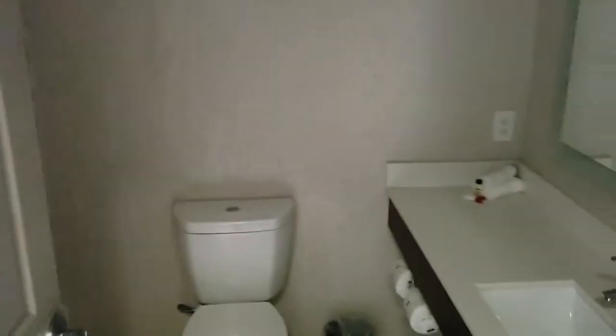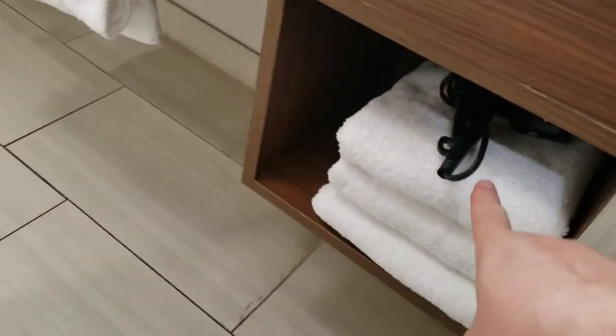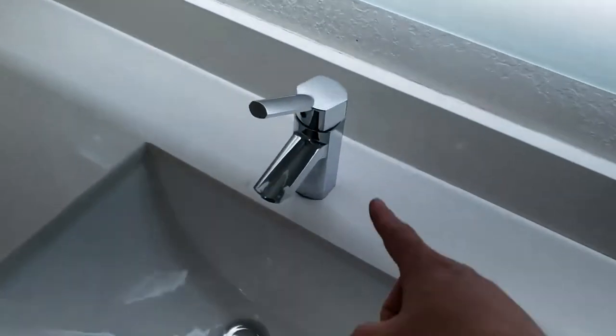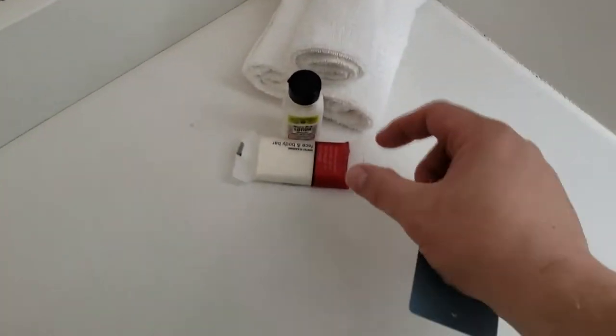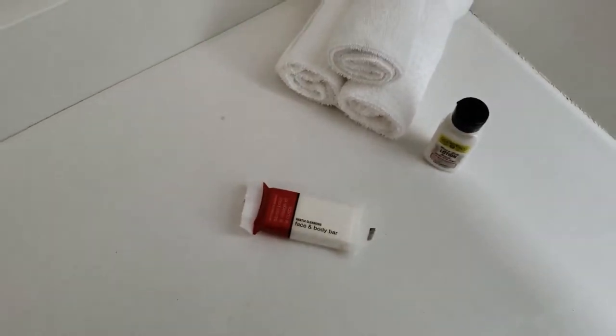We come in and we have our customary bathroom. It has three towels, a blow dryer, three hand towels here, a nice sink, pretty good water pressure, and lights around the mirror as usual. We have three more hand towels, one lotion, and one hand bar.